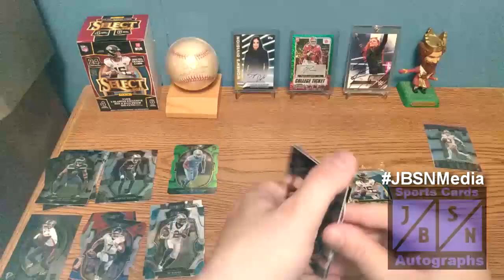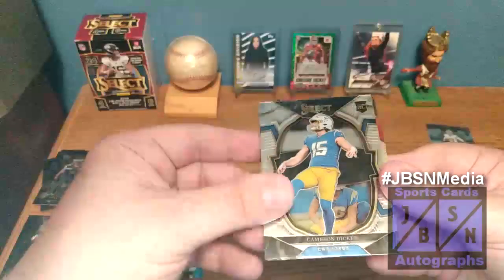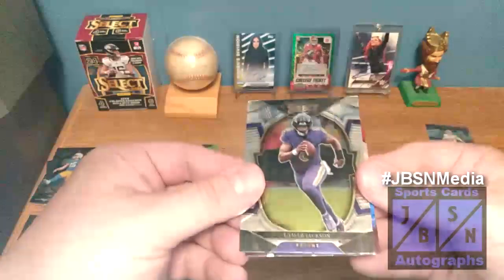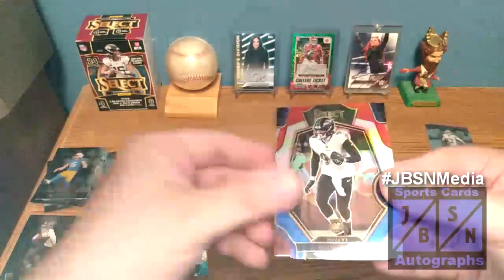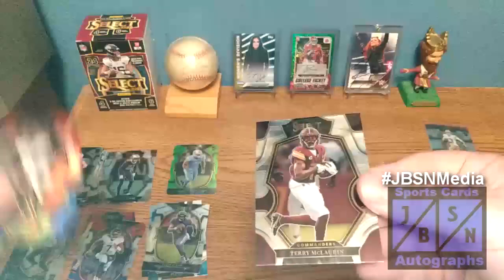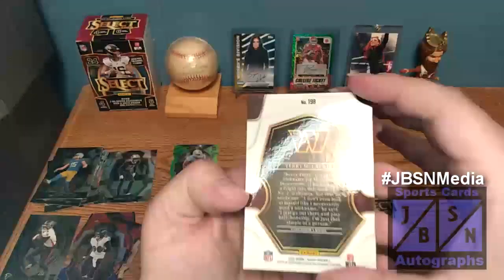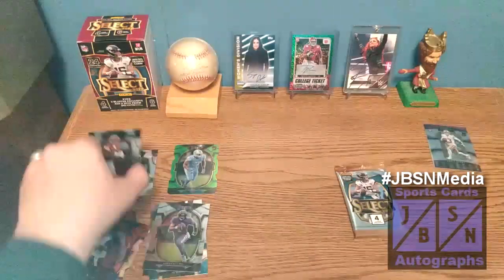I can see why people enjoy this stuff — there's a lot of good stuff here. There is Cameron Dicker on the base rookie design, then we've got Lamar Jackson, then David Ajabo on the red and blue die cut, and then Terry McLaurin — Scary Terry — on the Premier Level card right there.